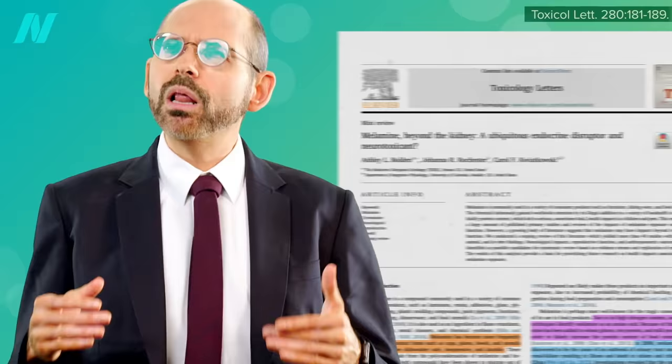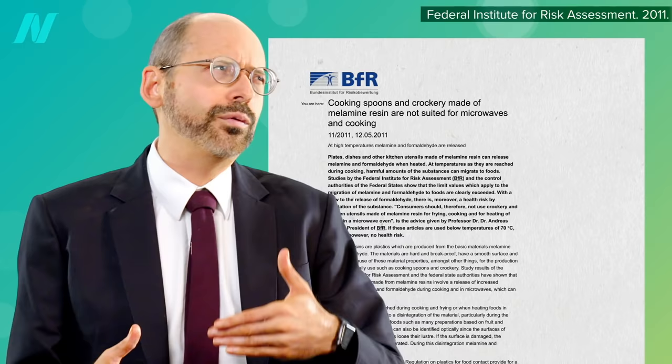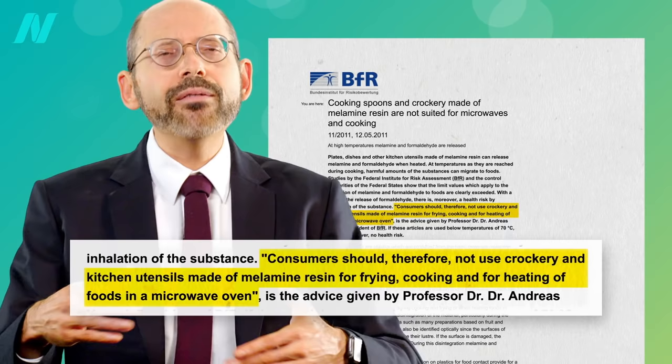In the U.S., you can find melamine in food packaging and sneaking its way into animal feed, but those using melamine dishware can be exposed directly, as it migrates straight into the food upon exposure to heat. Cooking spoons and dishes made out of melamine are not suited for microwaves and cooking, according to food safety authorities.